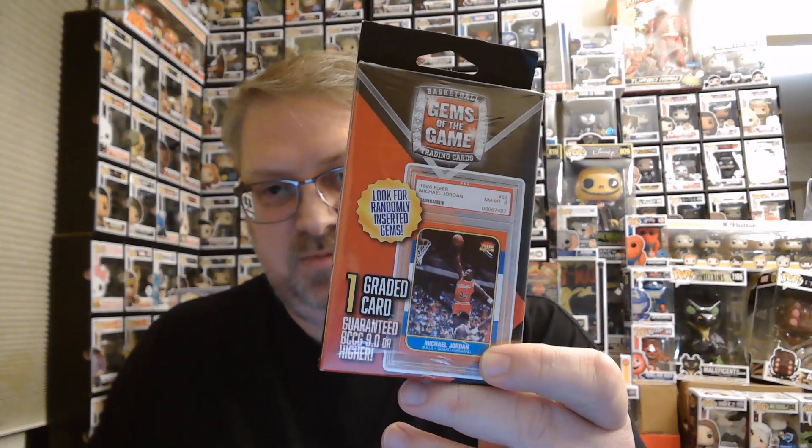Today, I happened to stop by a local Walmart and I found these — Basketball Gems of the Game Trading Card, graded card in every pack. Each one of these is one graded card. I got a stack of them — five. We'll check them out and see if this is a neat deal or not.